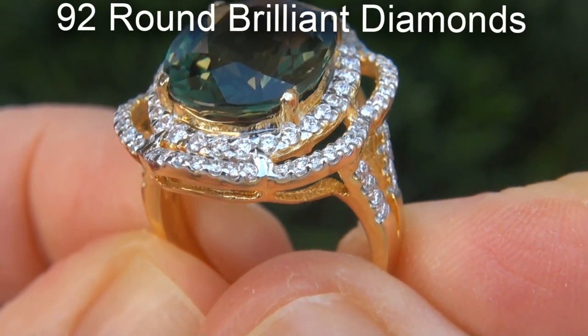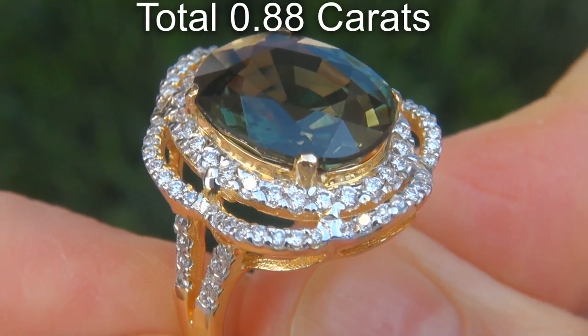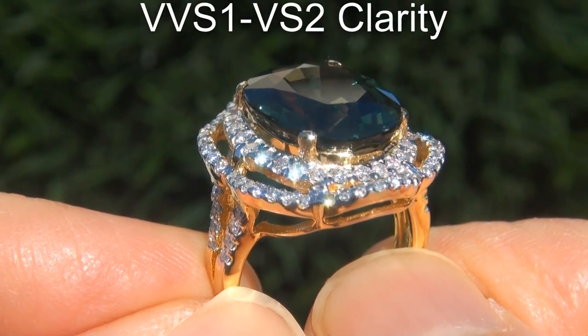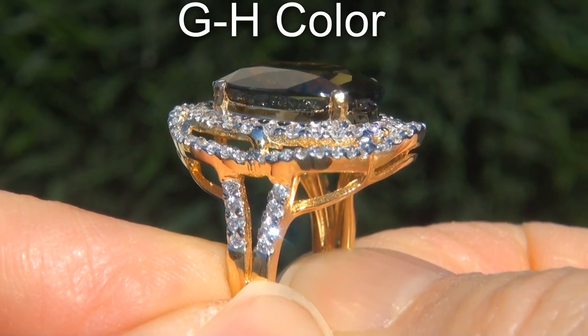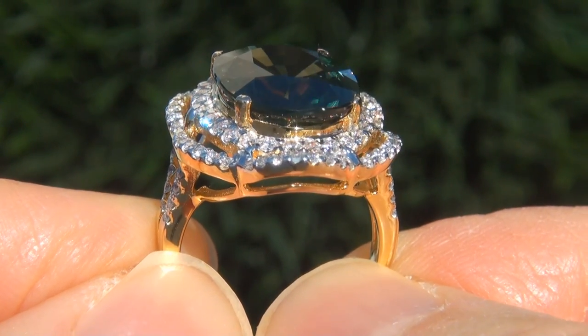There are also 92 big round brilliant diamonds that total an additional 0.88 carats. These diamonds are all perfectly clear and completely eye clean, graded at near flawless VVS1-VS2 clarity with near colorless G-H color, offering outstanding brilliance, flash, sparkle and fire as you can clearly see here in the video.